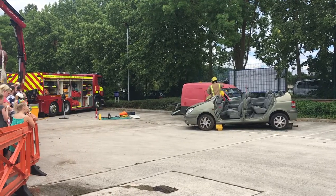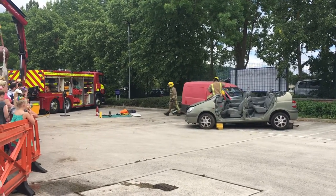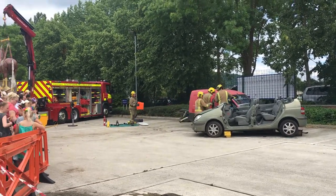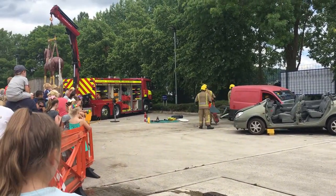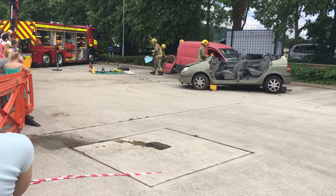We're using battery-operated cutting equipment — brand new equipment, very good, very efficient. We no longer have generators with hydraulic cables. Very effective, quick to get to work, very light. If you were here this morning, you would have seen the same equipment being used.